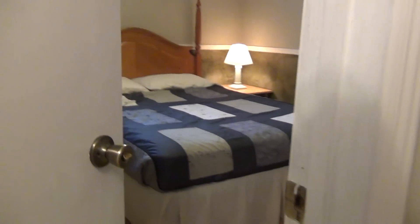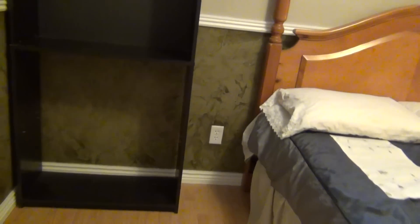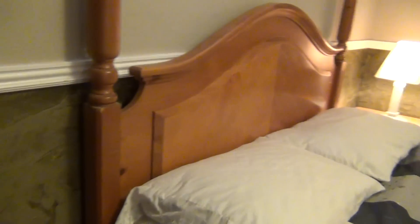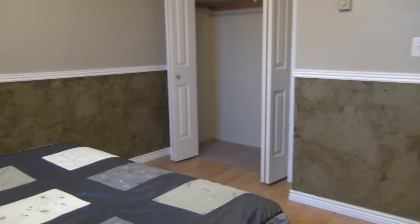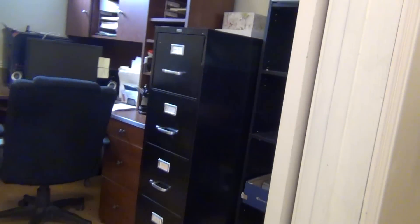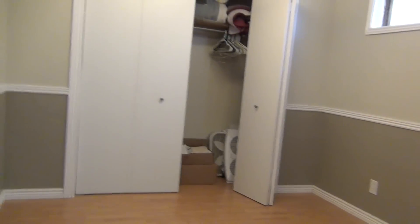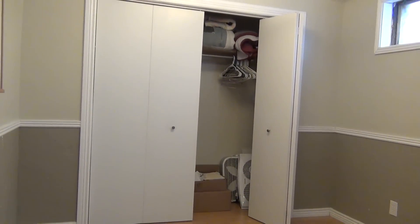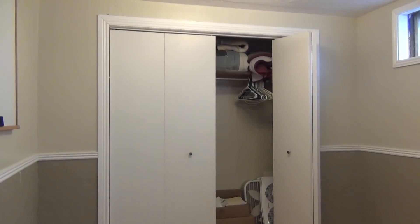Continuing off to the left, here we have another bedroom with a standard closet. Then going across, this bedroom is larger than the rest downstairs — it takes up the same space as the other bedroom and the bathroom combined — and also has a standard closet.